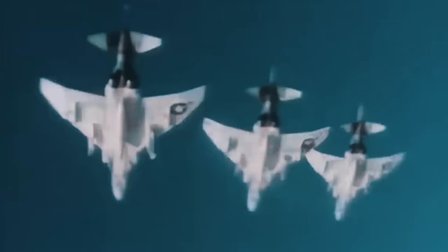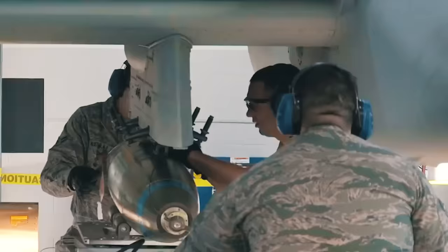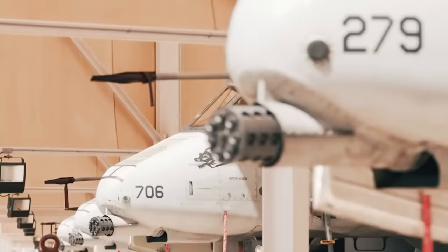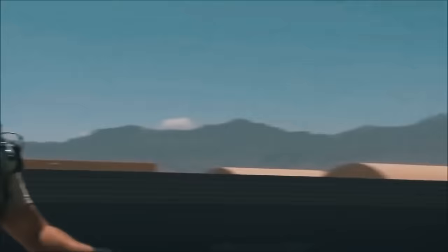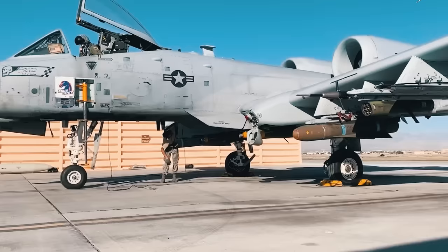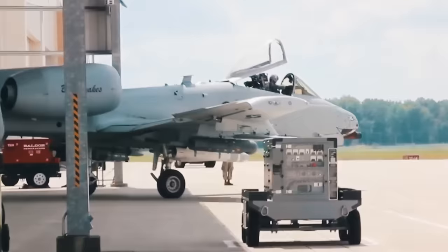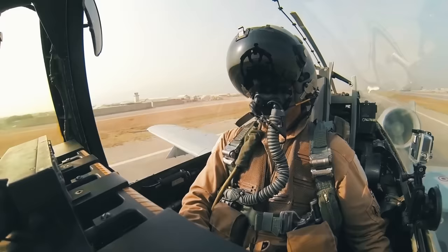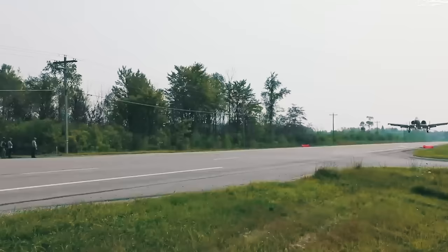Maintenance, refueling, and rearming of the Warthog require minimal equipment, and its simple design allows maintenance even on bases with limited capacity. Many of its parts are interchangeable between the left and right sides, including engines, main landing gear, and vertical stabilizers. Due to the strong landing gear, low-pressure tires, and large straight wings, the aircraft can take off from short, uneven runways even with a heavy ordnance load. This allows it to use damaged air bases, taxiways, and even straight stretches of highways.